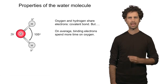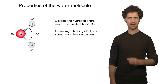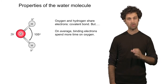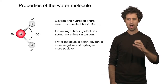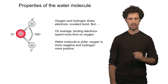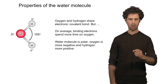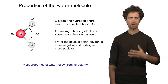However, the binding electrons are not shared equally among the oxygen and the hydrogen atoms. As it turns out, the binding electrons spend a little bit more time on the oxygen atom compared to the hydrogen atom. And that means that, on average, the oxygen atom will be a little bit more negatively charged than the hydrogen atoms. We call this phenomenon a polar bond.